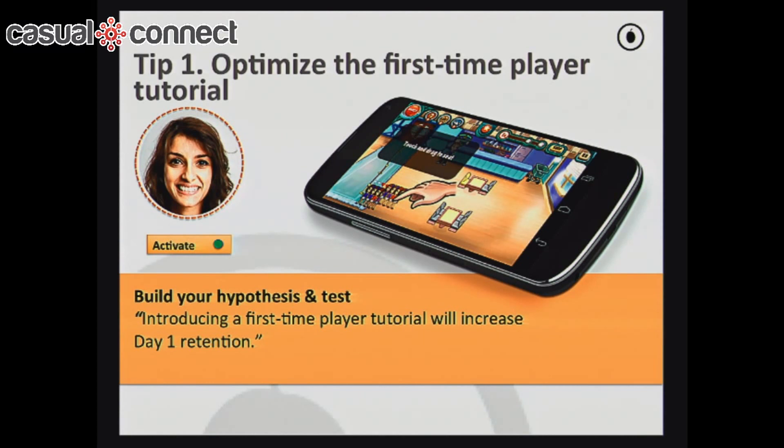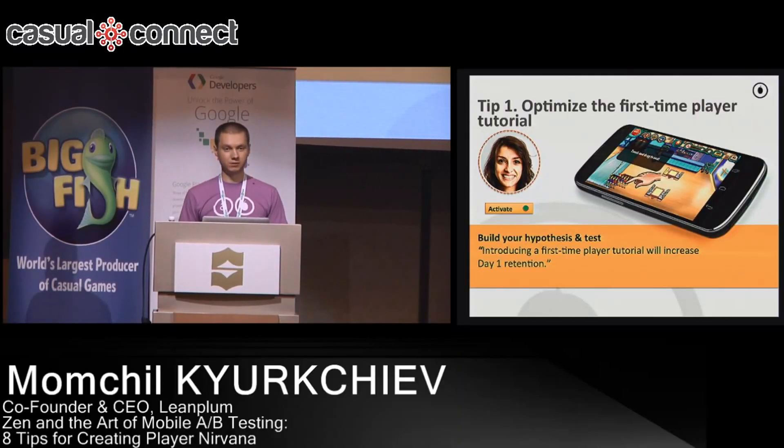Optimizing the tutorial will affect your one-day retention significantly. This can be done in several ways — you can use custom code to create your own tutorial, or use in-app messaging with messages chained together as step one, two, three, four that people go through. The end result is a much-improved one-day retention. Some people in the industry consider one-day retention the most important metric for a game, and I'd say it's very critical for a successful game.